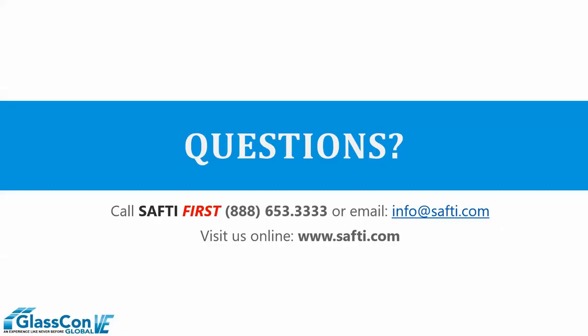We appreciate your time and attention. We know we covered a lot in a very short period of time, but we'll be able to address any questions you have. For additional information, feel free to call Safety First at 888-653-3333 or email us at info@safety.com. Visit our website at www.safety.com. Thank you.